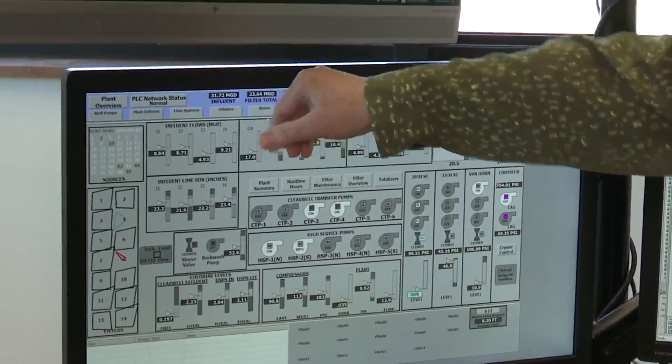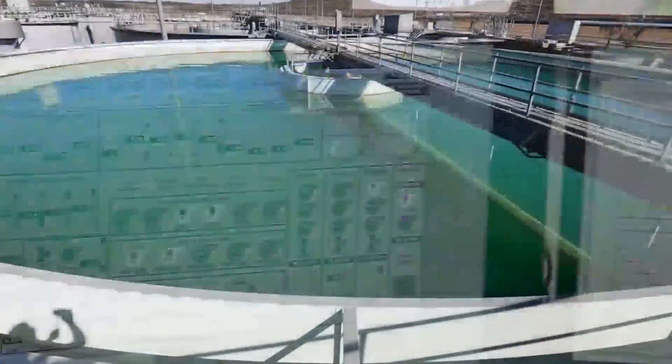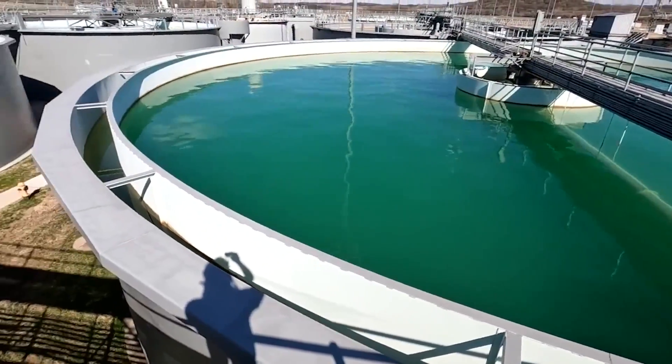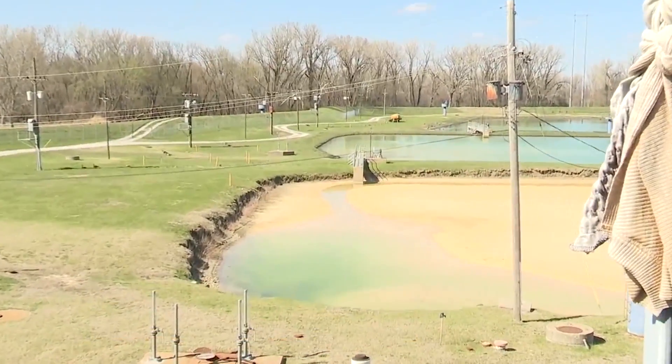Right now we have 31.72 million gallons of water coming into the plant, with 9 million gallons of water leaving the plant. The water is then pumped to cities all around the metro. We provide water to Blue Springs, Lee's Summit, Oak Grove, Grain Valley, Buckner, and Sugar Creek. But that water doesn't come from the river.